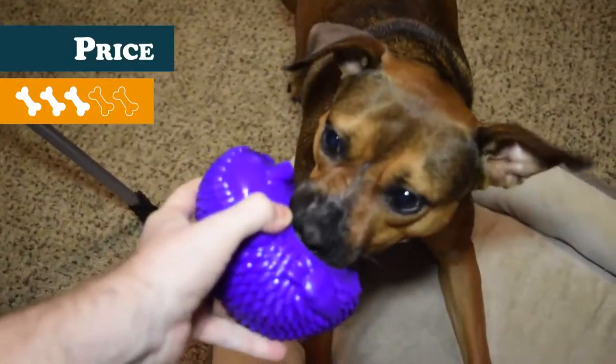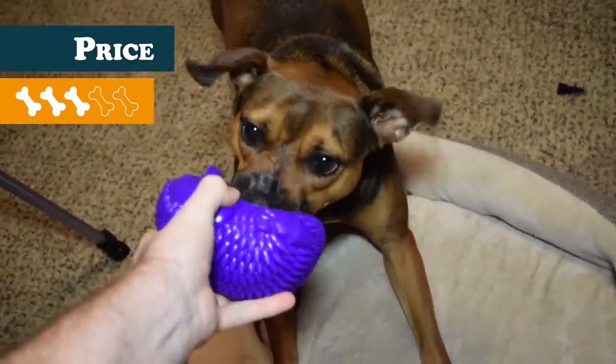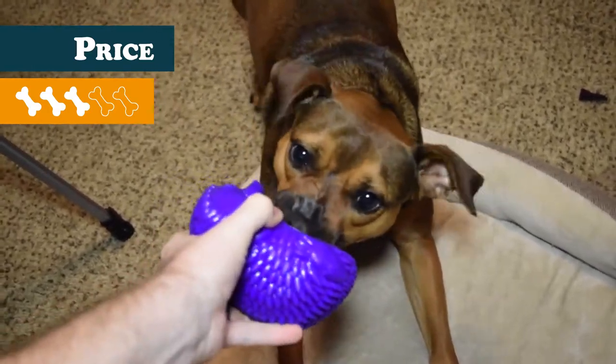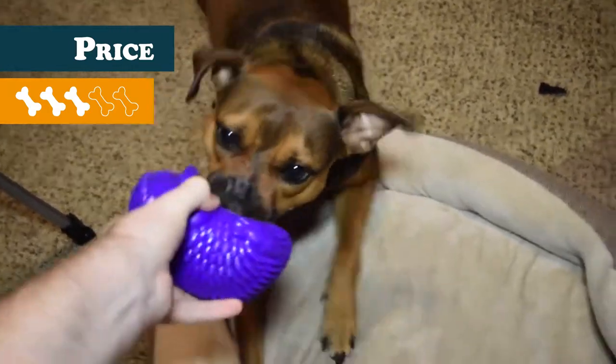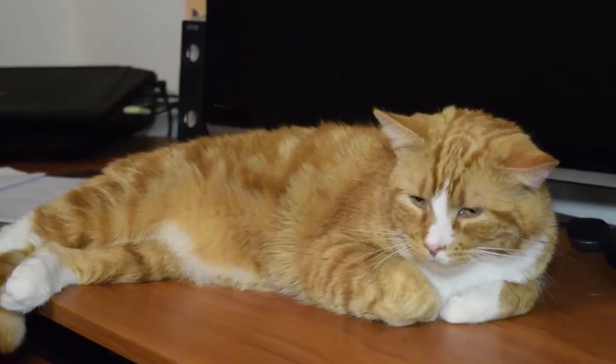That leaves us with the price, which receives a three. At $8.45 on Chewy.com, I felt it was pretty overpriced. Had they included a couple of extra tennis balls, it definitely would have been worth another bone for each. It does come in two sizes, and the small version is a little cheaper, but I cannot confirm if it still uses a standard-size tennis ball.